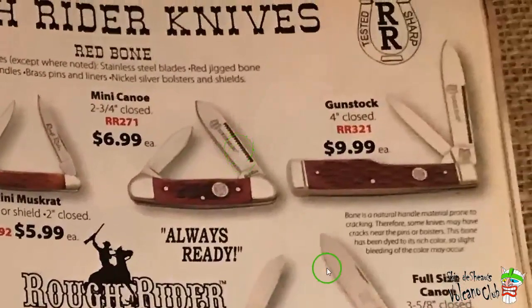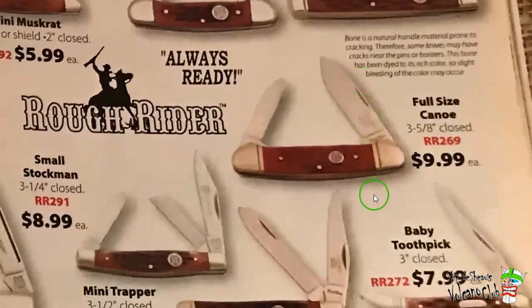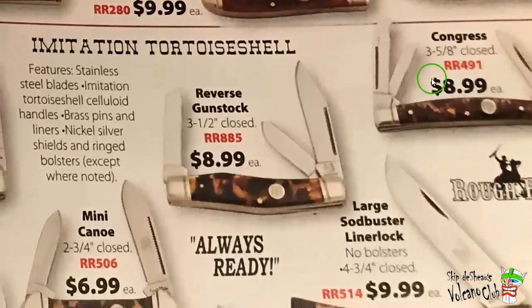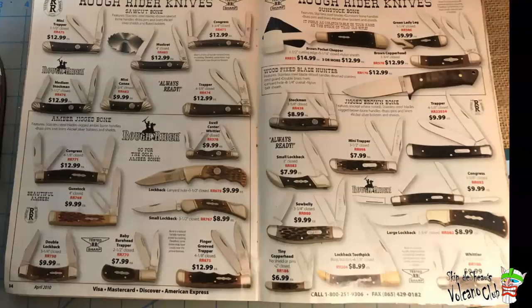Sorry, Camp King. The gun stock — I need to get one of those, that one's looking pretty good. Baby toothpicks, imitation tortoise shell. I got most of everything from the imitation tortoise shell. More Rough Riders — saw cut bone and a few other things. That lockback down there, the three and a half inch lockback with finger grooves, looks pretty cool. There's another gun stock and a large lockback on the other side.